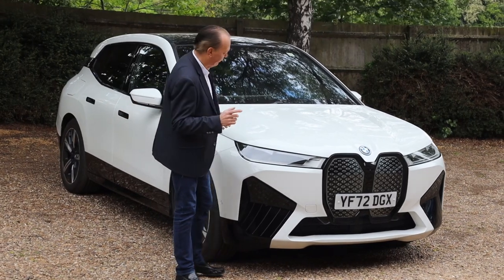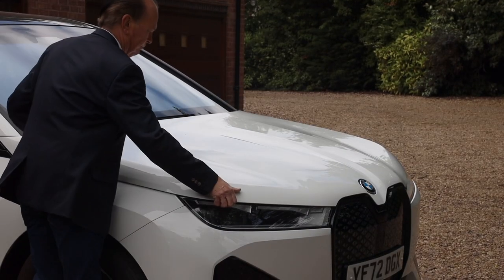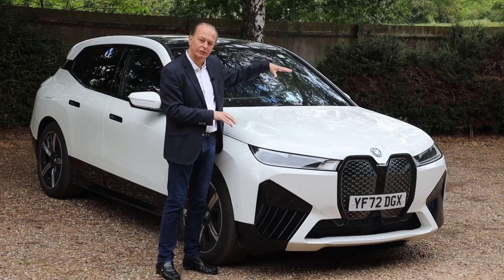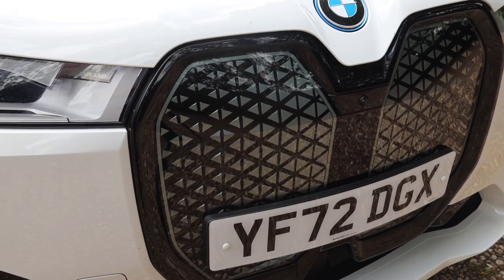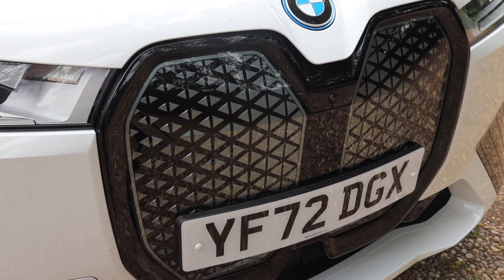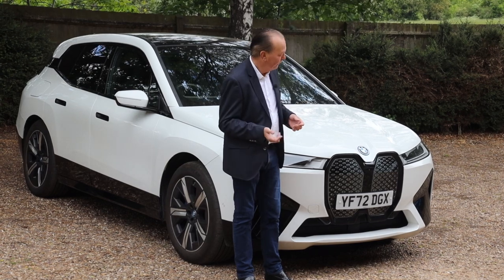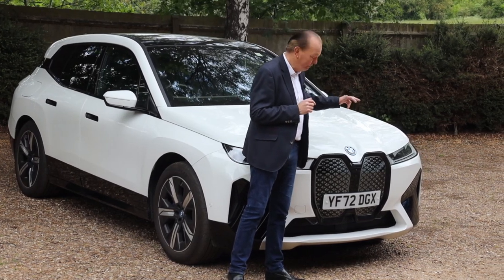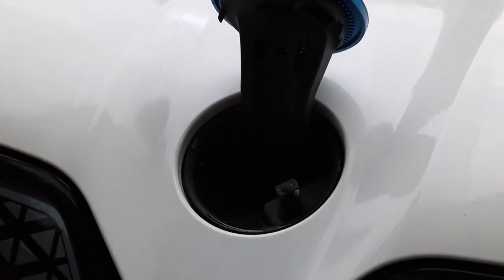Here's a fun fact: the bonnet clamshell — you just can't open it. There's no consumer access; you have to take it to a dealership, and of course that means there's no front storage space. The controversial grille is self-healing plastic, so if it gets hit by a stone it heals itself — who knew? And the only maintenance job you ever need to do on an electric car, which is of course washer fluid, you press the BMW roundel — clever.